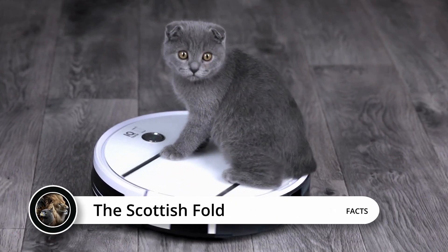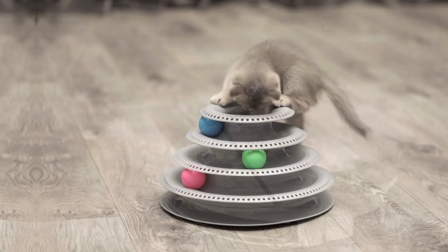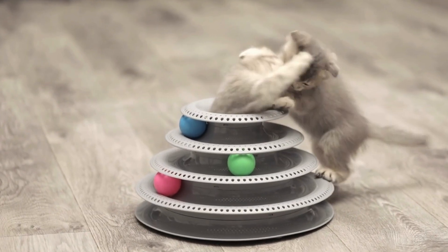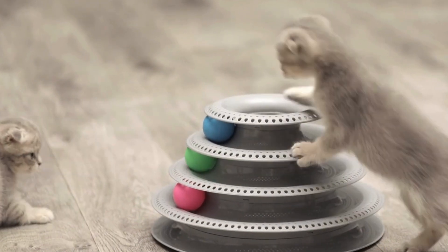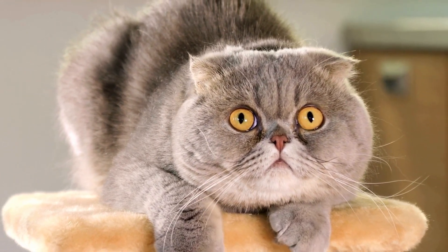Ever see a cat and think, wow, it looks like it's all ears for my stories? That's probably a Scottish fold for you. These cats aren't just about their cute faces, they're ears. They're like nature's little origami, folding forward in a way that seems to say, go on, I'm listening.